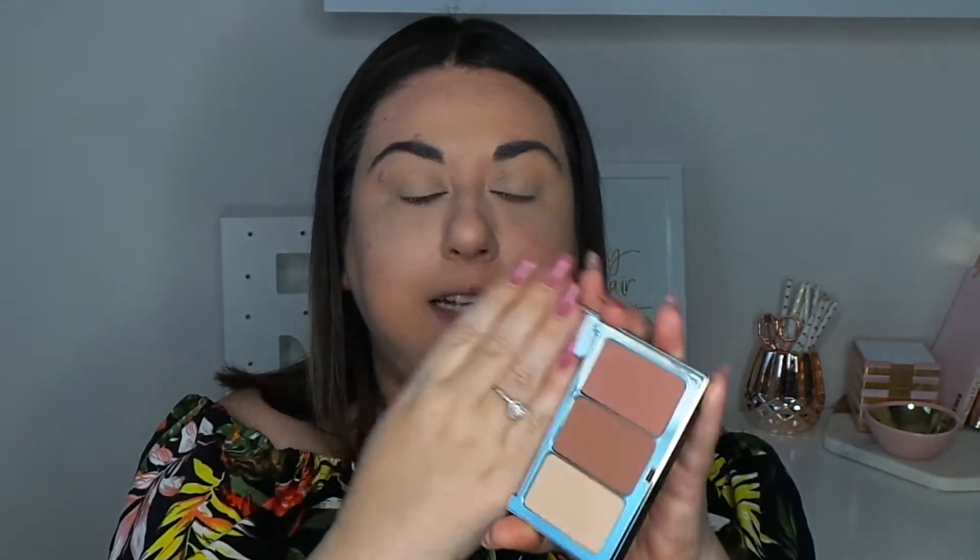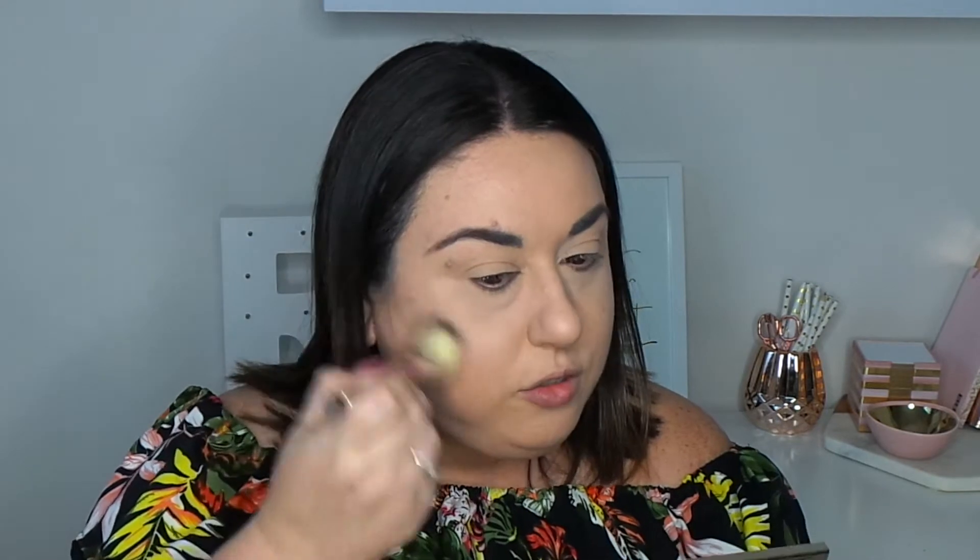For bronzer I'm using a really nice face palette from Clarins. I love the bronzing shade because it adds beautiful warmth to the skin without being too orangey-brown or fake-looking. I'm applying it to the perimeter of my face — not contouring, just warming up my complexion and trying to match my face to my chest since I've had a bit of sun recently. It's applying really smoothly.